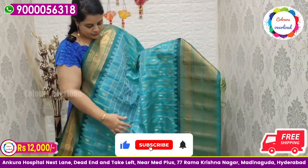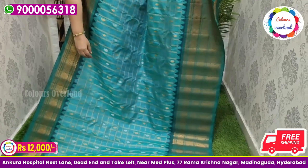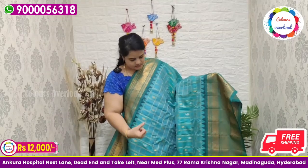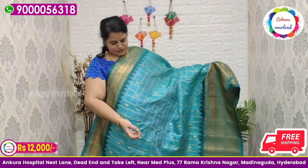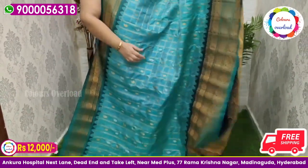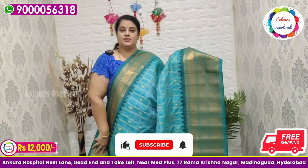Next, pure handloom double weave Gadwal saree — all over cherry checks — with silver and gold zari boota, in a sea green combination with a dark green shade — not mint green — self color combination, with matching rich pallu and plain blouse with a border inside folding. Saree price ₹12,000 free shipping.